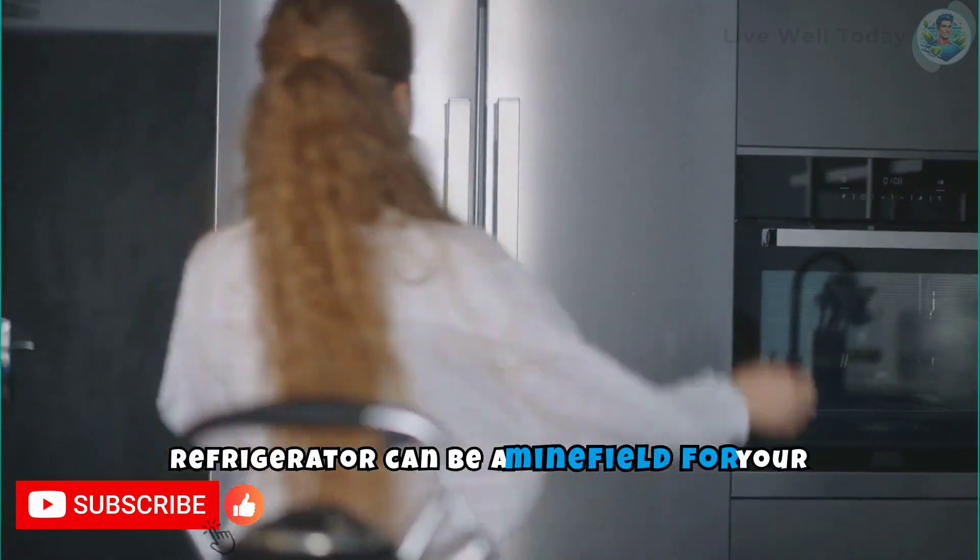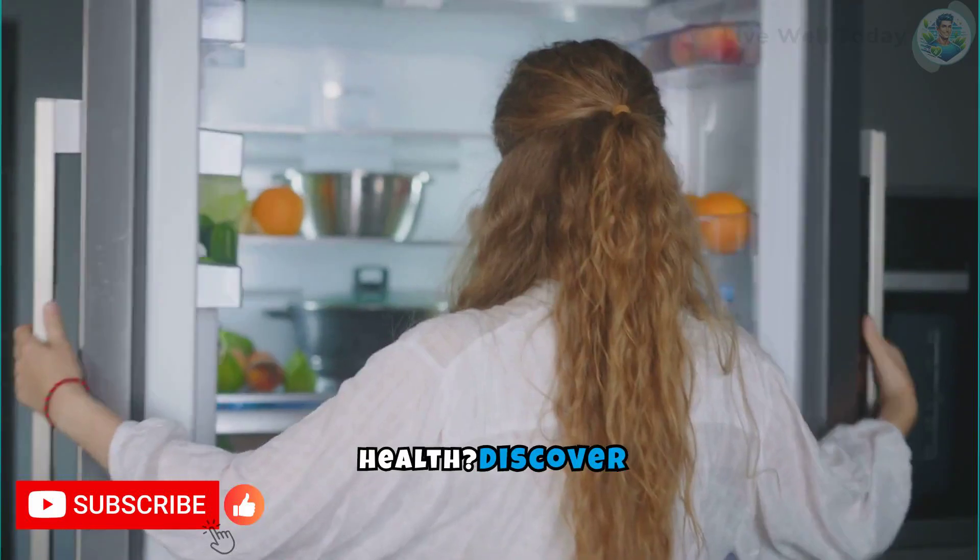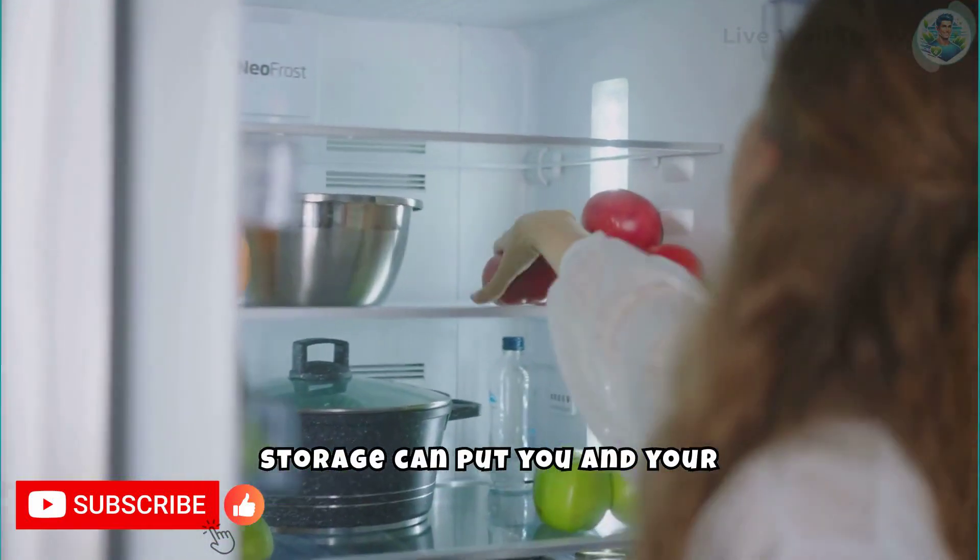Did you know that your refrigerator can be a minefield for your health? Discover how small mistakes in food storage can put you and your family at risk.